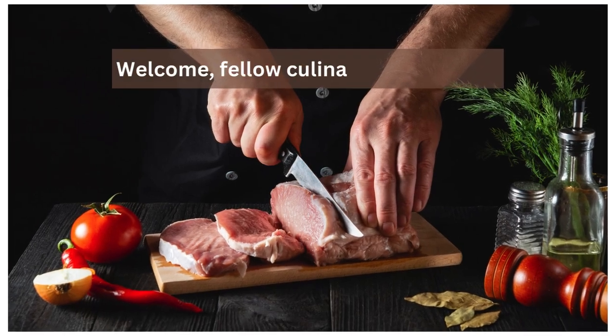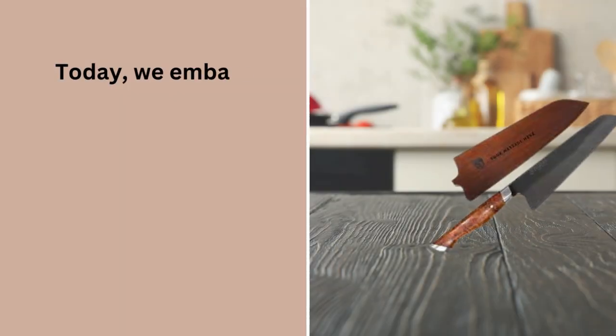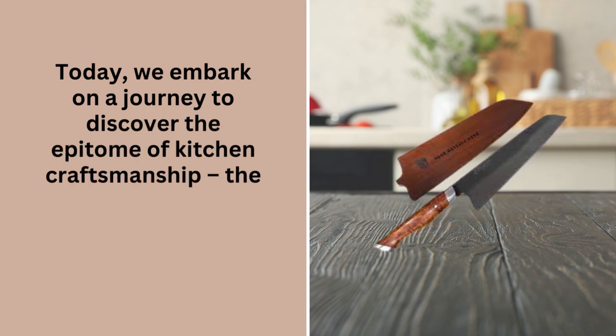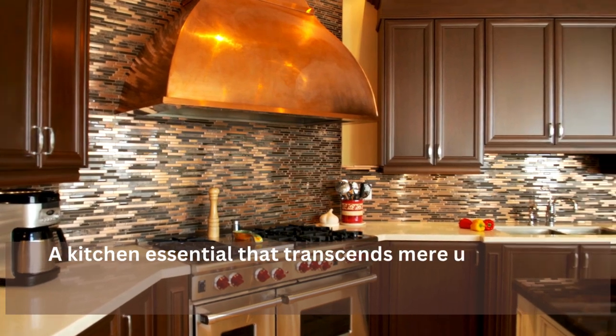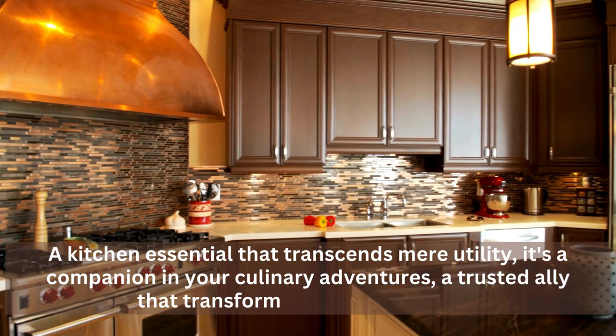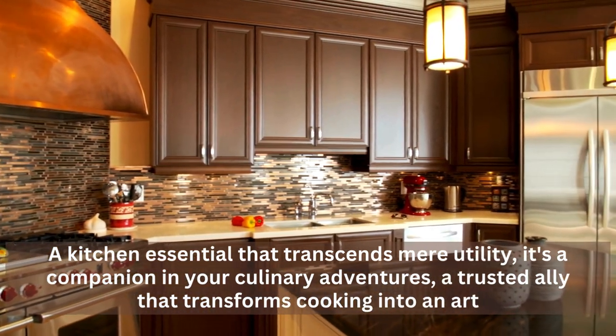Welcome, fellow culinary enthusiasts. Today, we embark on a journey to discover the epitome of kitchen craftsmanship — the best chef knife with sheath. A kitchen essential that transcends mere utility, it's a companion in your culinary adventures, a trusted ally that transforms cooking into an art.